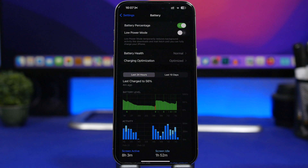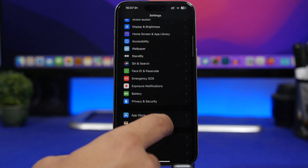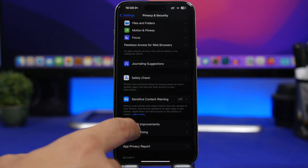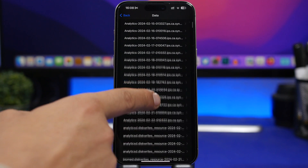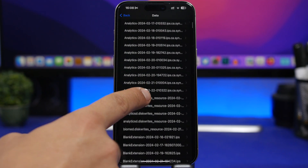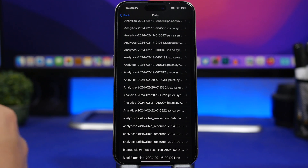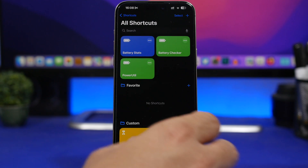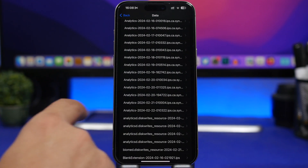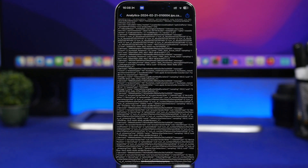But why is it still at 100 percent? Let me show you something really interesting that explains how this works. Go to Privacy and Security, then Analytics and Improvements, then Analytics Data, and find the analytics logs with dates. We have a shortcut called Battery Stats — I'll link it in the description below. Go to the previous day's analytics log, tap the share button, and run the Battery Stats shortcut. This will show you the real battery stats for your device.